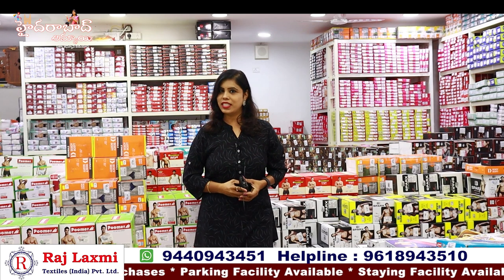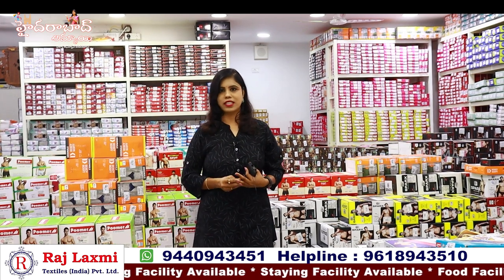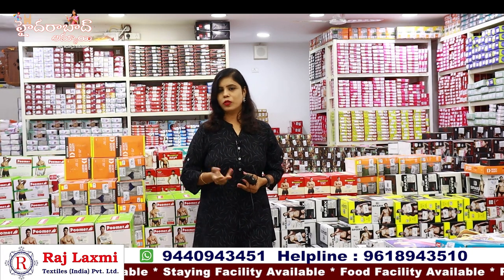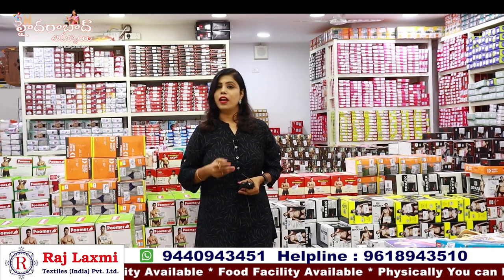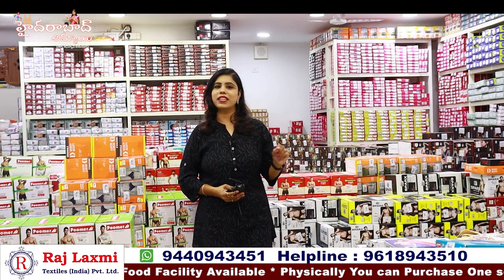If you want to start a business, visit us. There are addresses and information in the description. If you have any questions or need information from the video, contact us. If you need extra collections, contact us.